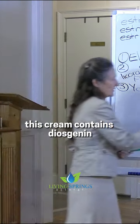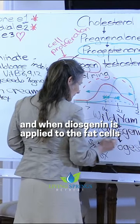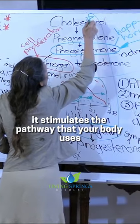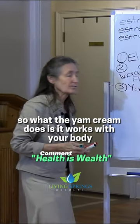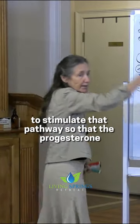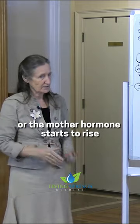This cream contains diostenin, and when diostenin is applied to the fat cells on the skin, it stimulates the pathway that your body uses to make progesterone. So what the yam cream does is it works with your body to stimulate that pathway so that the progesterone, or the mother hormone, starts to rise.